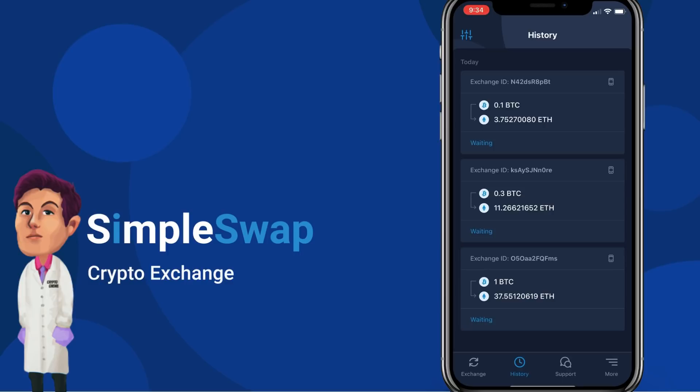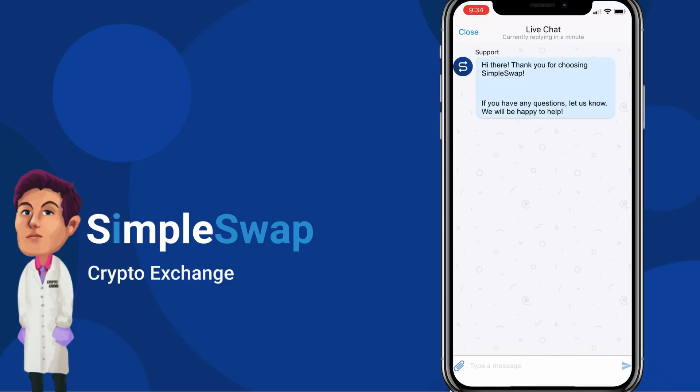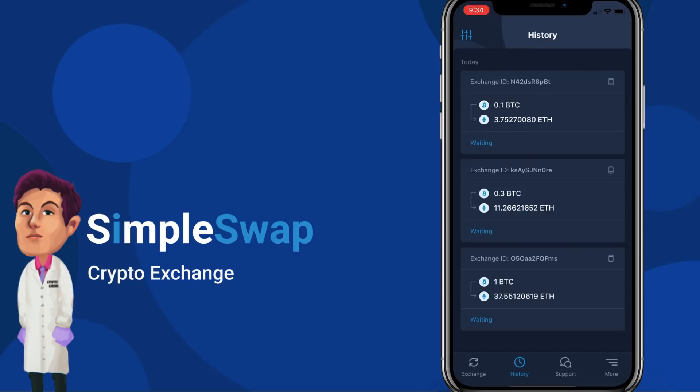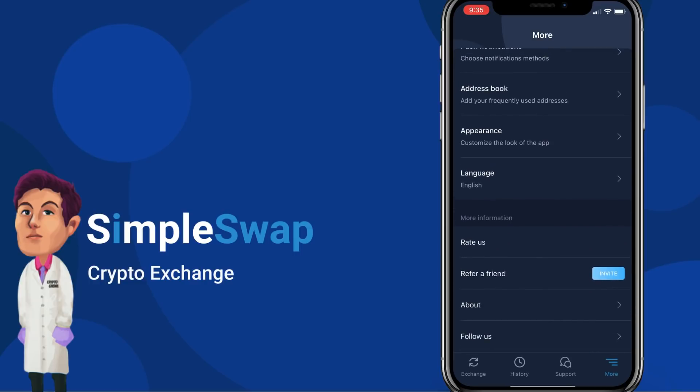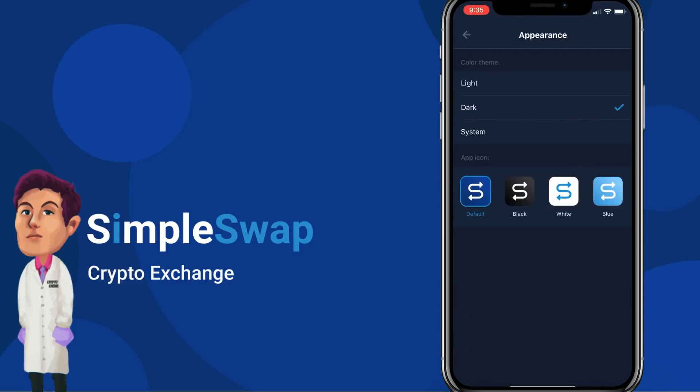Now the live chat — you have a live chat support system where you can message them directly. We sent a 'Hello' and support responded: 'Hi there, thank you for choosing SimpleSwap. If you have any questions, let us know.' You can submit questions and talk to a live person who will help you out.